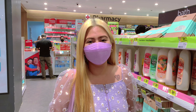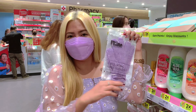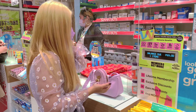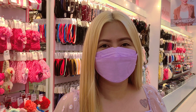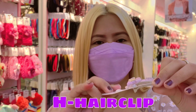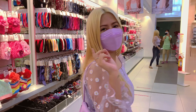So guys, for letter G — grab! Tara! So for letter H guys, hair clip. Nahanap ko na siya guys, super cute — Mickey Mouse hair clip guys. So tara, bili na natin.